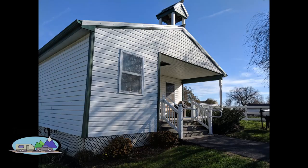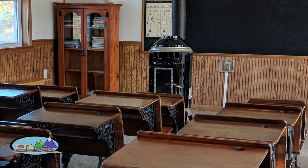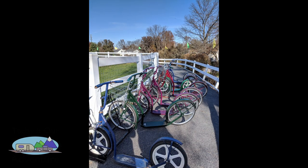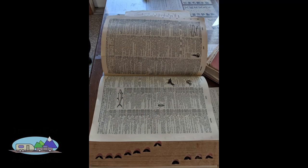If you are a child, you would walk to the one-room schoolhouse with a wood stove providing the only source of heat. Not a school bus, light switch, or computer in sight. You won't be googling any answers here.